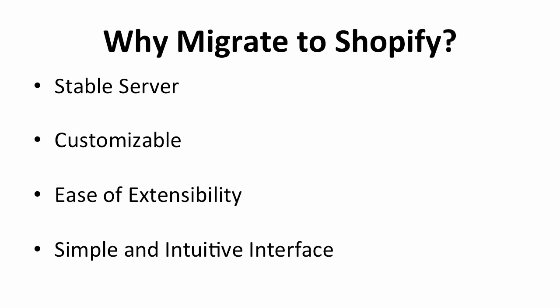First of all, Shopify provides a more stable server. Because of this, you will not have to worry about store downtime. Second, Shopify is extremely simple to use. Shopify manages all of the servers, upgrades, and code maintenance issues, so you don't have to worry about those anymore.